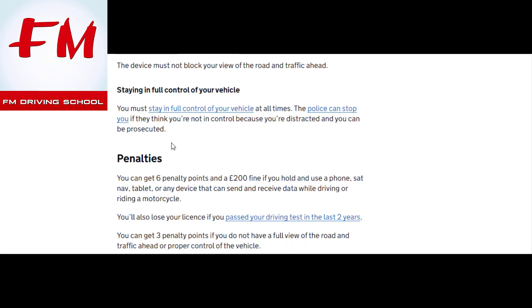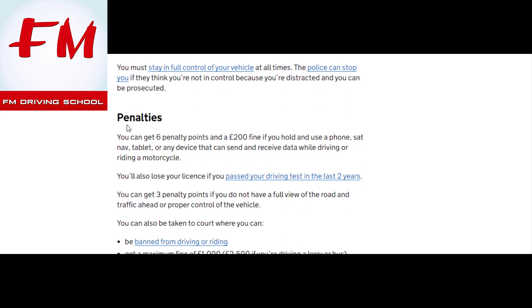The penalties are: you can get six points and a £200 fine if you hold and use a phone, sat nav, tablet, or any device that can send or receive data while driving or riding a motorcycle. You will lose your license if you passed your driving test in the last two years — this is critical.